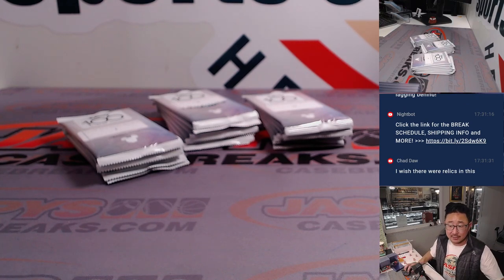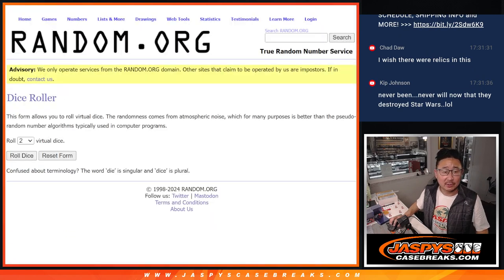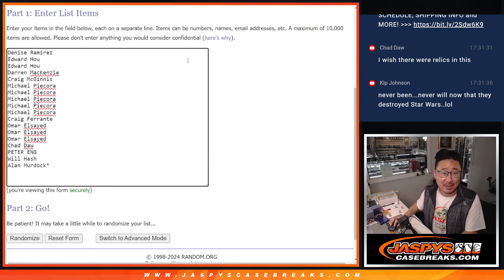That's all set. We'll flip back over here and now we'll run the randomizer. Let's roll it and randomize it — three and a four, seven times for names and numbers.